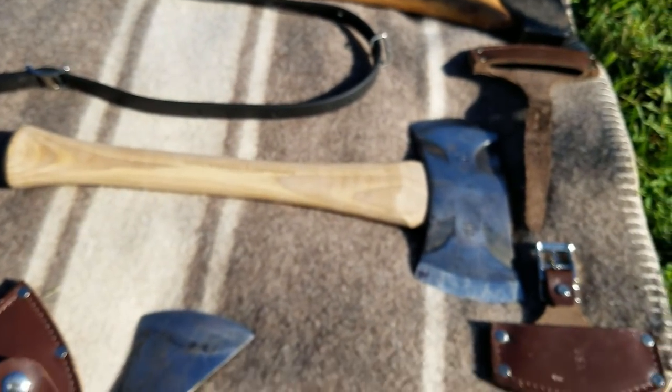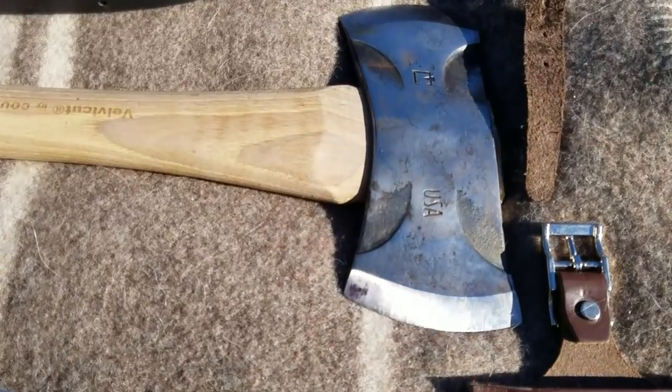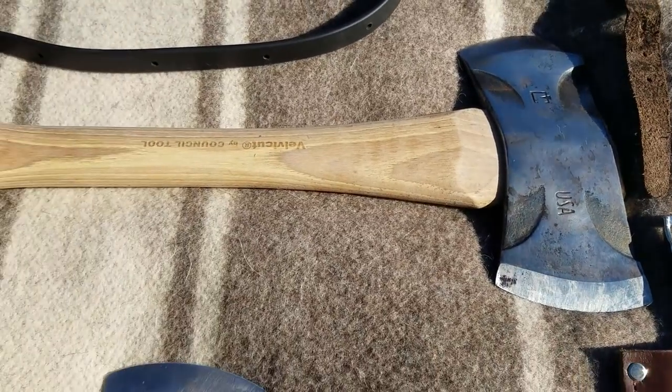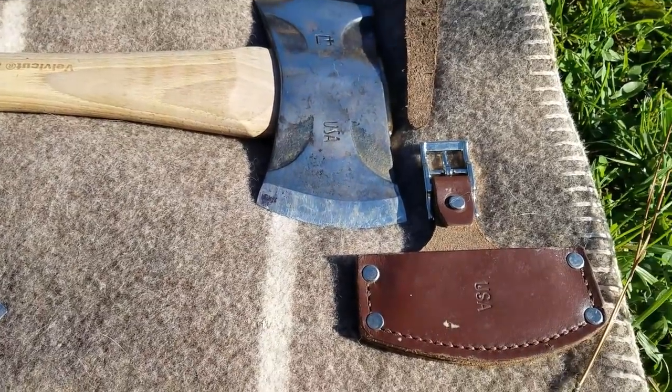The saddle axe, again, is one of my favorite axes. It also will shave hair right off your arm, edge all stropped up. But it's in the middle of a project, so it's going to get some paint and some boiled linseed oil, so it's not as pretty as it would be otherwise, and it will get cleaned up.